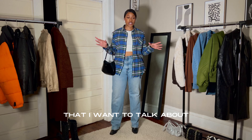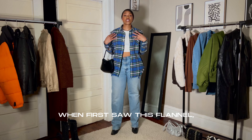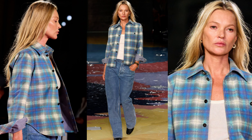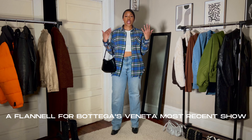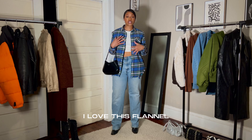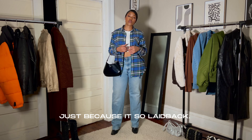One of the first things that I want to talk about is definitely just the flannel I have on. When I first saw this flannel, I instantly thought of Kate Moss because Kate Moss wore a flannel for Bottega Veneta's most recent show. I love this flannel. It gives me a 90s vibe just because it's so laid back.